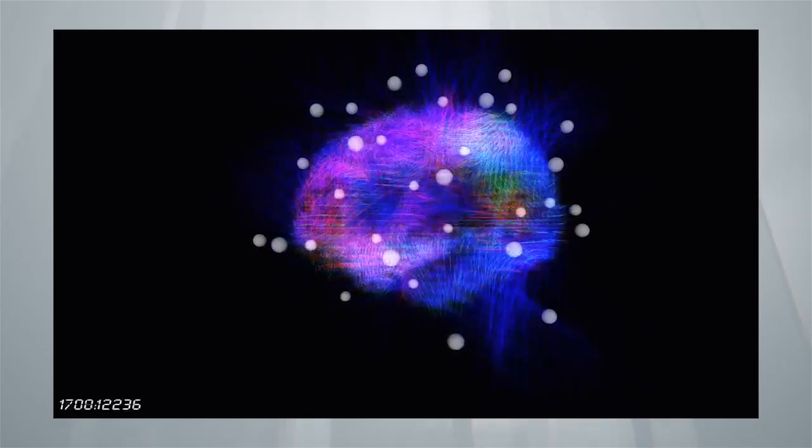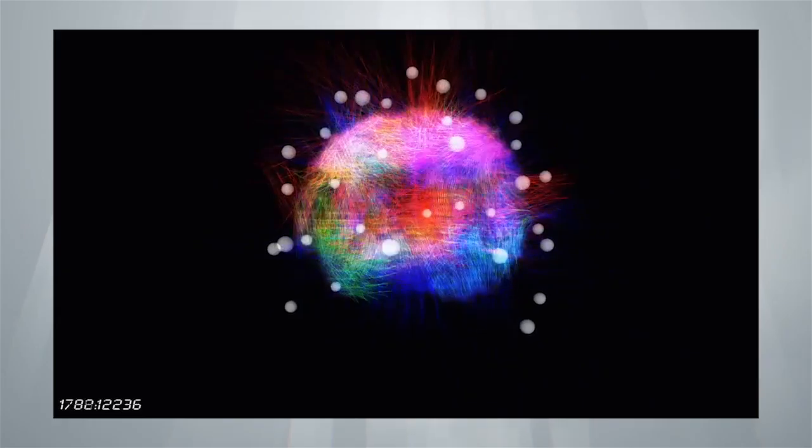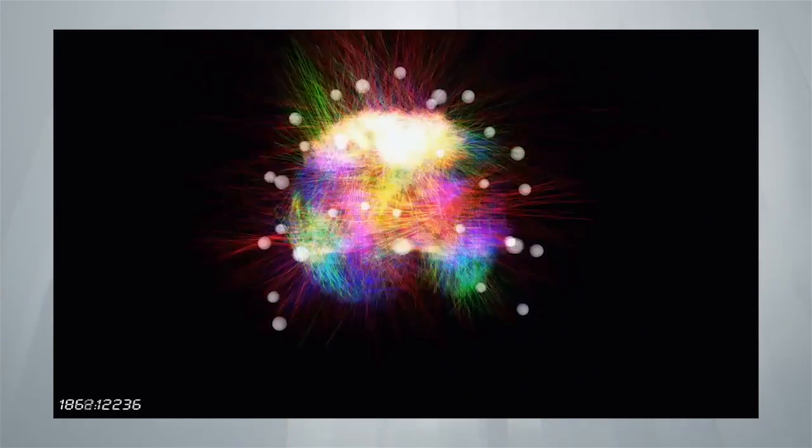DECI stands for Dynamic Electrical Cortical Imaging. It's a software program that takes EEG signals and makes them into 3D real-time brain images. In plain English, you can actually see your brain thinking in real-time, right in front of you as it's happening on the screen.